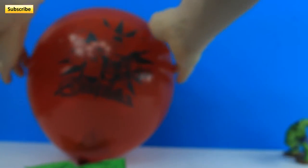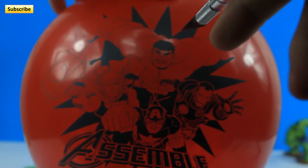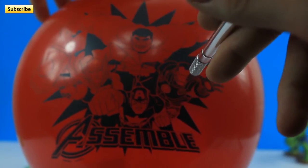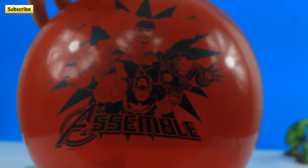Let's put him over here and pop the next. Look, there's the Hulk there, guys. Right there. And there's Thor. We got America and Iron Man. That's pretty cool, huh?